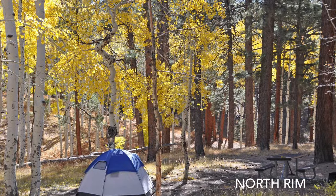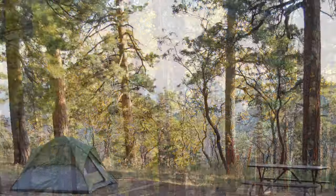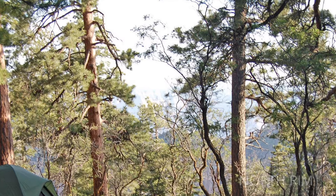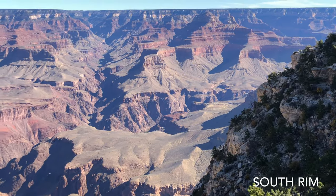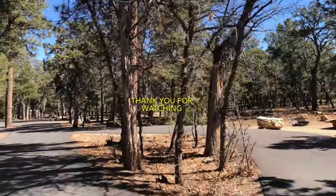Camping at Grand Canyon is a great option to get back to nature and spend a few inexpensive nights at Grand Canyon National Park. I hope you enjoy your visit and that the information in this video helps you to select the best campsite. Thank you for watching.